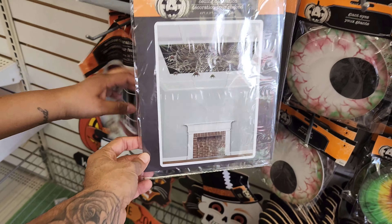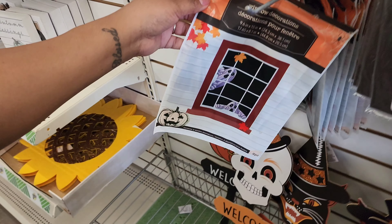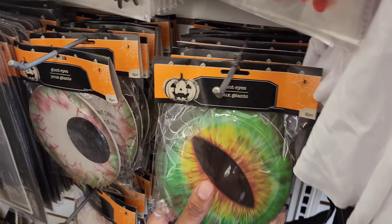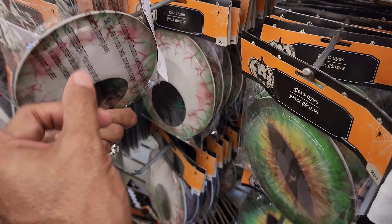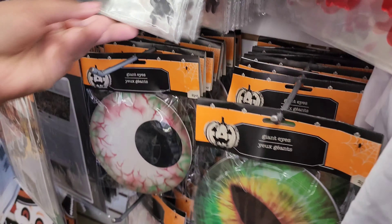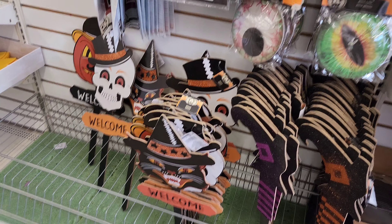This one goes in the window — a little crazy. What is this eye? This is like you at night, scaring me when you're asleep. This is you — you don't sleep. This is you at night. More stakes to go in your yard, these are other designs Dollar Tree has.